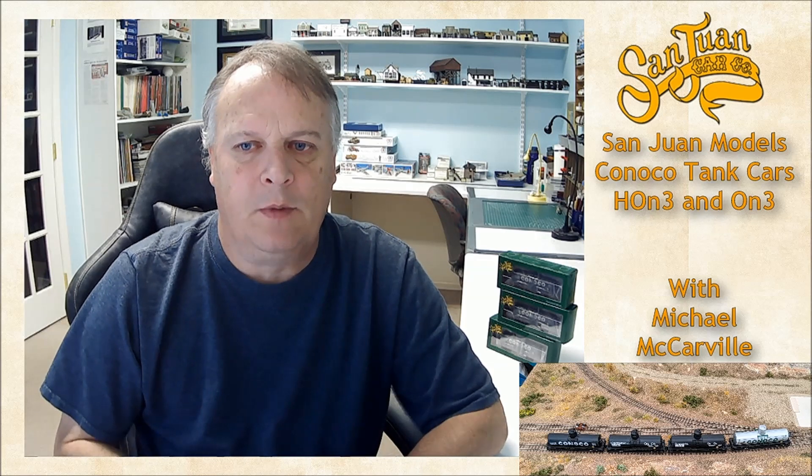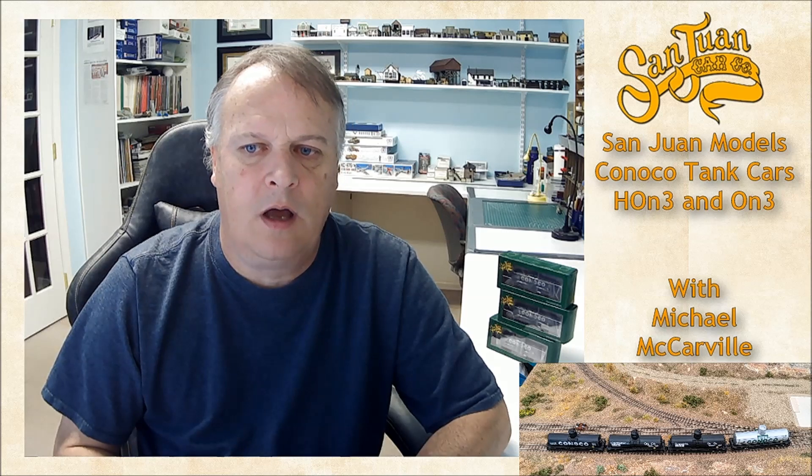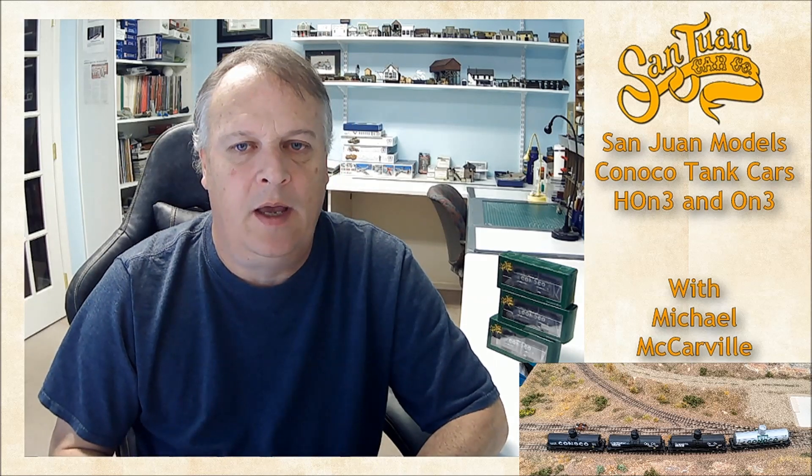Hey guys, welcome back. My name is Michael McCarvel, and this is another episode. In this episode, we're going to review the Conoco tank cars that have just been released by San Juan Models. As a matter of fact, I picked these up earlier today, and I haven't even opened these, so I was going to wait to do it now.